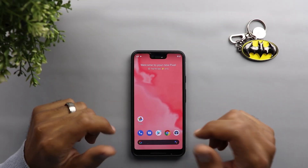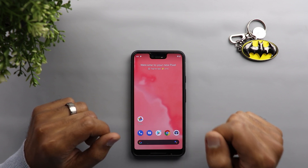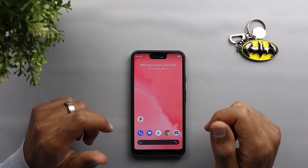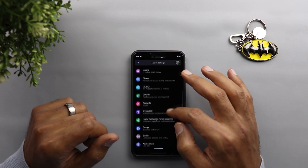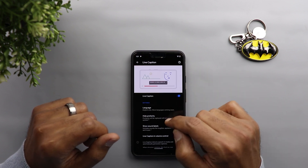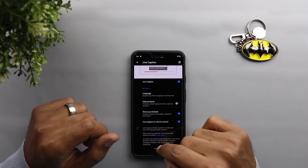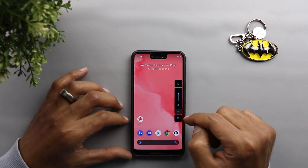The most exciting feature in the December security update is the availability of Live Caption for older Pixel models, confirmed to work on the Pixel 3 and Pixel 3a models. I'm not sure if it's gonna work on the original Pixel or Pixel 2, but if you want to check, go to Settings, then Accessibility, then scroll down to Live Caption. You have an on/off toggle and you can also add it to your volume control — when you hit your volume rocker you'll see the Live Caption option at the bottom.